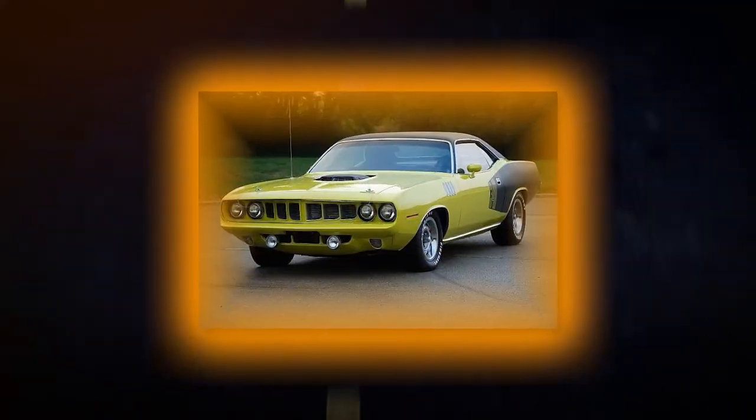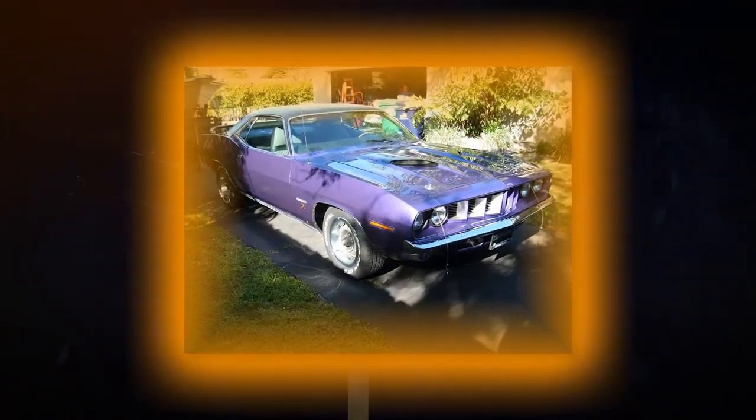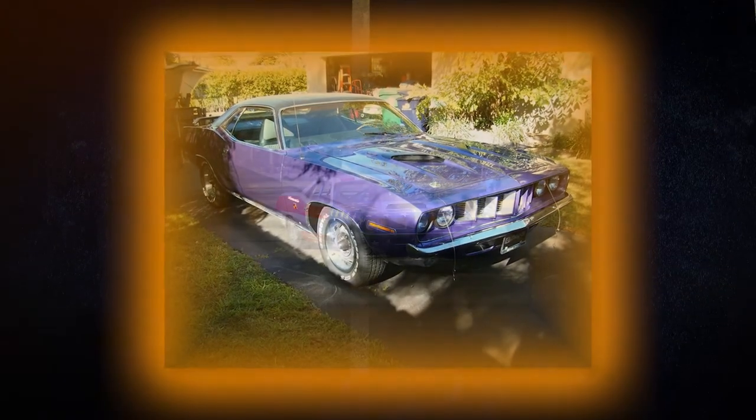Production of the 426 Hemi V8 model was inhibited by emissions restrictions, and the AAR Cuda was phased out along with its 340 six-pack engine.